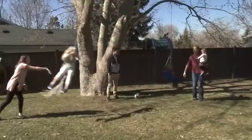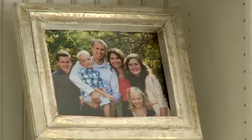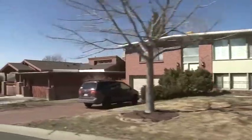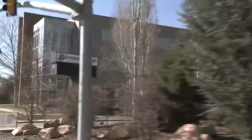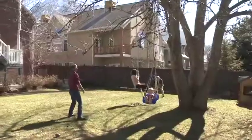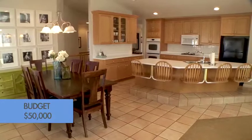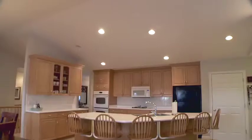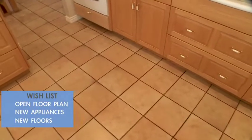We're the Burtons. We're all about family, having fun together, gathering around a table, and being as involved as we can in each other's lives. Our neighborhood is a great place — lots of kids, lots of restaurants, and the kids' school is within walking distance. As a family of five, almost six kids, the center of our home is definitely our kitchen. Our budget for the renovation is $50,000. Our wish list is a more open floor plan, new appliances, and we're excited to get rid of the tile.